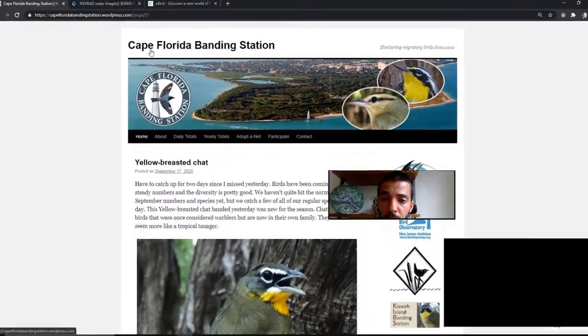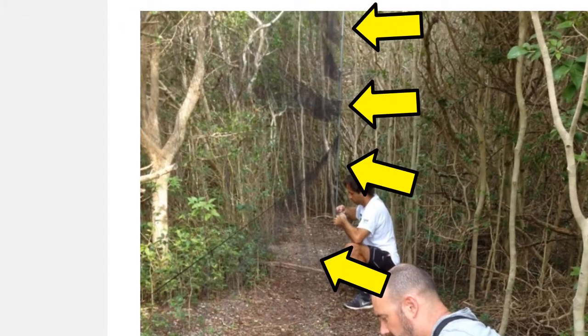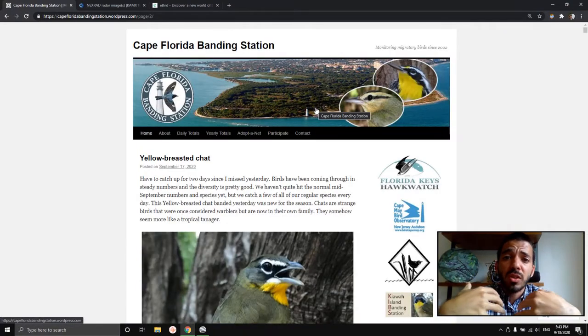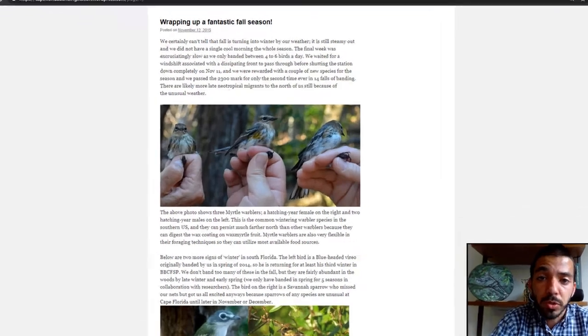What the Cape Florida Banding Station does is they set up mist nets — these are nets that birds can't see, so they don't notice them and they get caught. They capture these birds and take a lot of really interesting information: their fat content, how much they weigh, their overall condition, and they also age the birds — were they born this year? Are they hatch-year birds or are they adults?